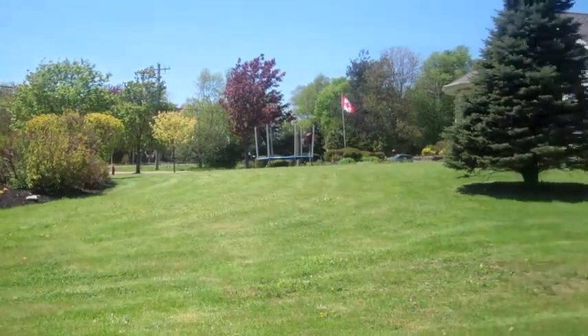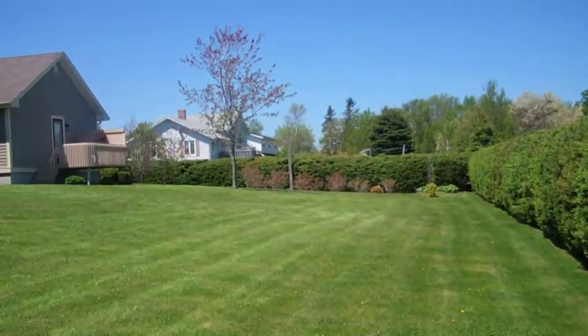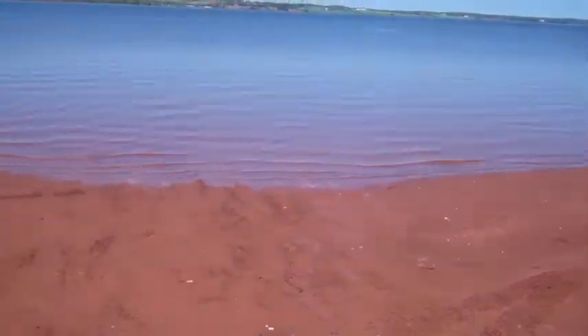The lot is large and well cared for with mature trees, professional landscaping and a well maintained privacy hedge. Walk to the end of Duffy Road for access to the Hillsborough River.